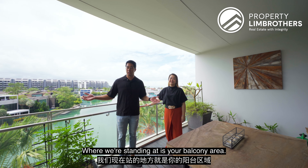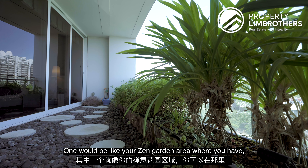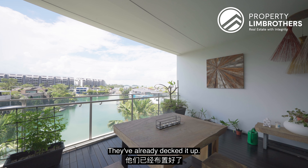Where we're standing is your balcony area. What the owners have done is divide it into two segments — one is a zen garden area with pebble stones to walk about, and this other area is where you can host your guests. They've already decked it up nicely.